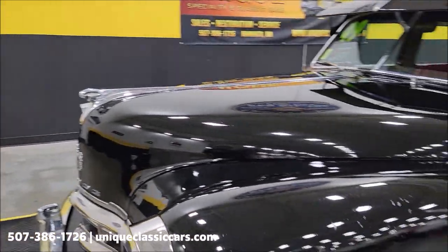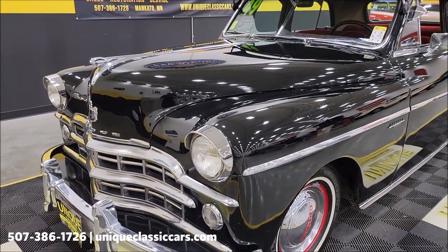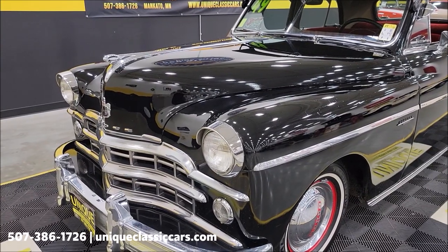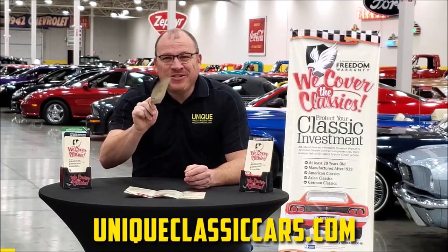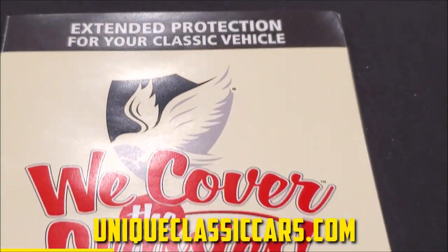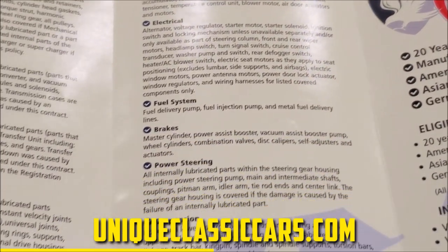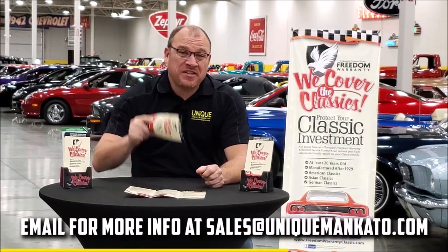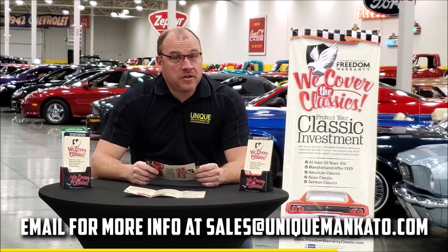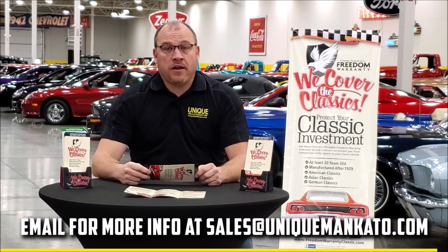The hood release is underneath the dash — there's a little pull that almost looks like it could be a choke cable, but that is the hood release. Let me pop that and check out the engine bay. Did you know this car qualifies for an extended warranty? Just like the one at a new car dealership, it covers classic cars — all major components like engine, transmission, and drivetrain — with coverage up to 10 years. Contact us for a quote today.